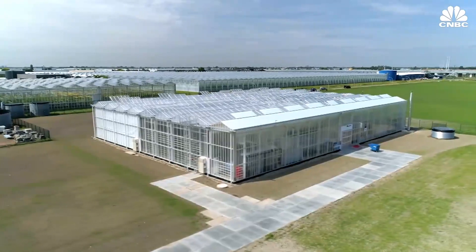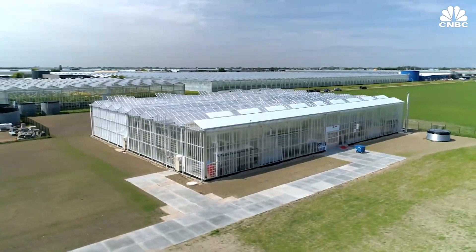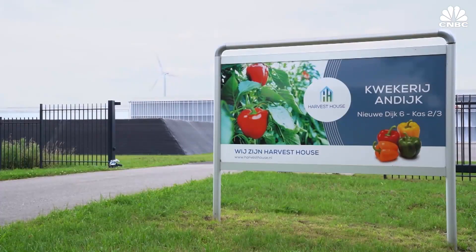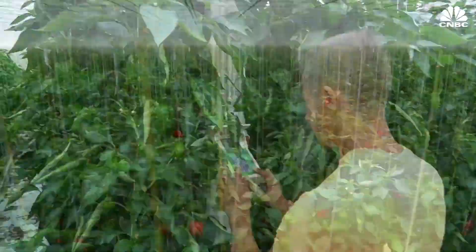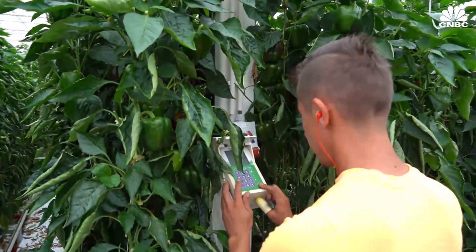But there is one problem: when you build a greenhouse nowadays, there will be limitations on where you can build, because it all depends on the availability of energy. A global leader in greenhouse building, Dutch company Van der Hoeven, is embracing sustainable sources of energy such as geothermal.